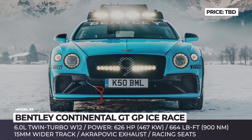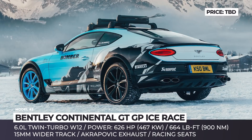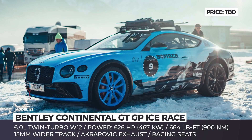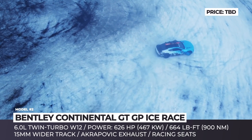Bentley Continental GT GP Ice Race. Dressed up to compete in the famous GP Ice Race in Zell am See, Austria, this is an off-road, snow-capable version of the Bentley Gran Turismo Coupe. To meet the racing requirements, it received a rear roll cage, racing seats with harnesses, and an onboard fire suppression system.